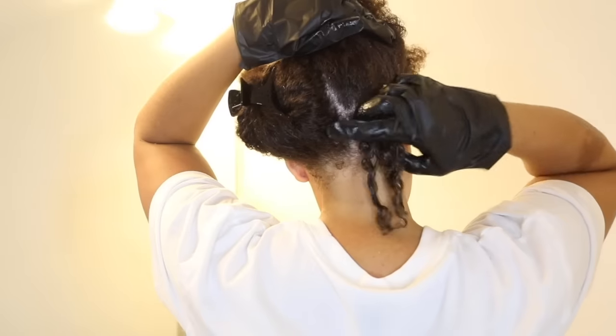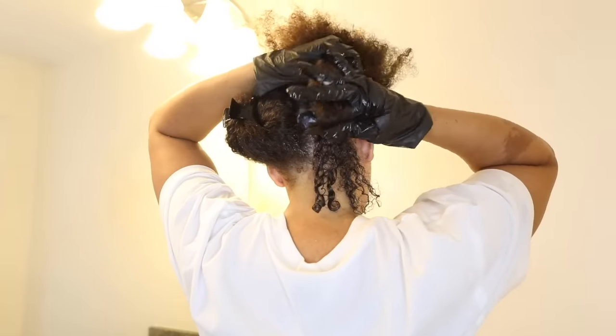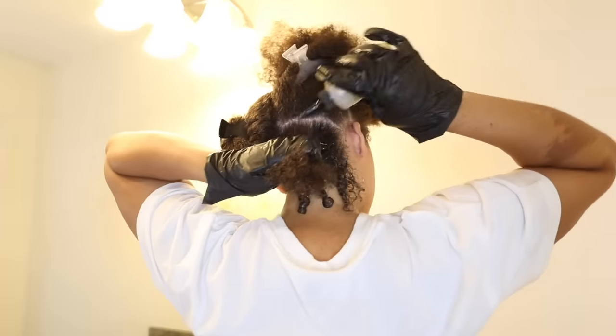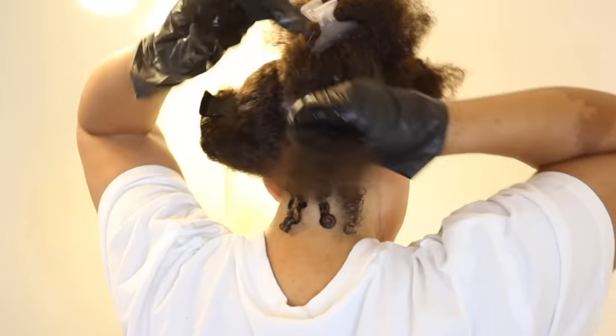I didn't have to worry about going out to the store to get color, mixing bowls, developer, or a brush — very convenient. It wasn't really messy for me at all, which is a plus. I love the way my curls were clumping together; that way I know that this is working for me.